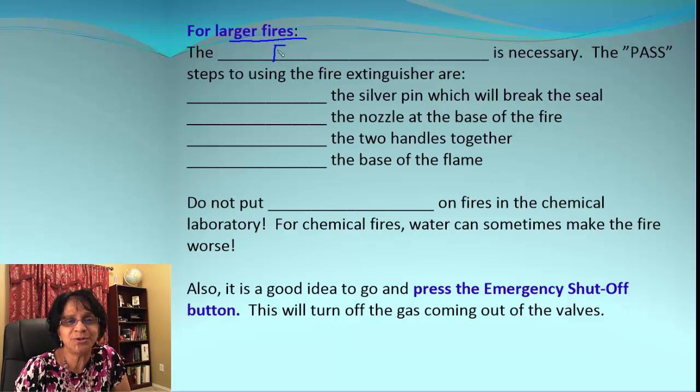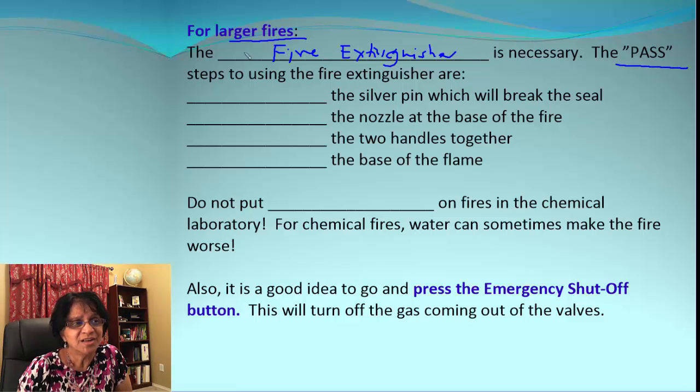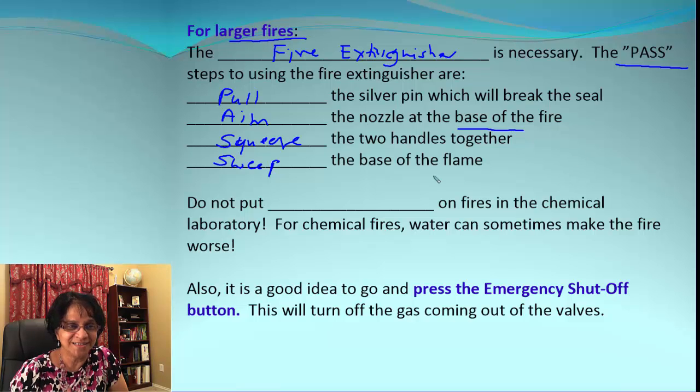If there is a much larger fire, we have to use a fire extinguisher. How do we use a fire extinguisher? There are steps to remember — it goes by PASS. P stands for Pull: there's a silver pin we have to remove to break the seal. A stands for Aim: aim the nozzle at the base of the fire. S stands for Squeeze: squeeze the two handles together. The final S is for Sweep: sweep at the base of the flame to make sure it covers the entire burning surface.